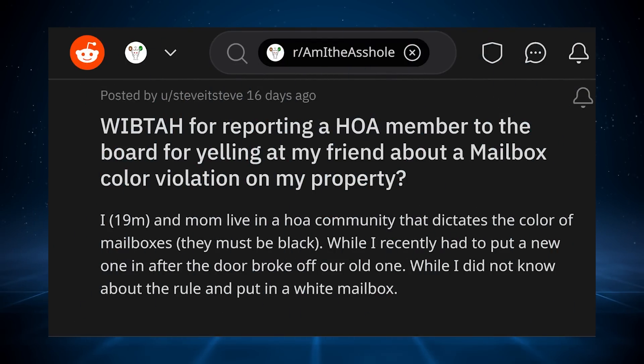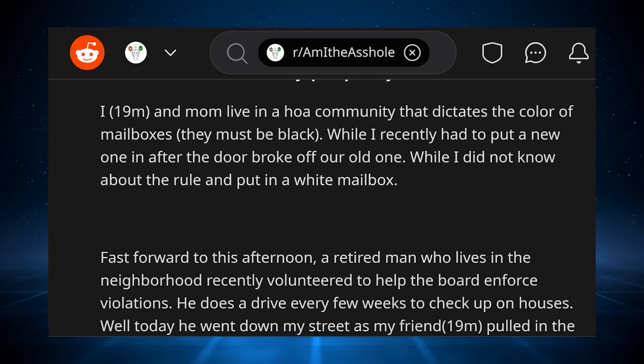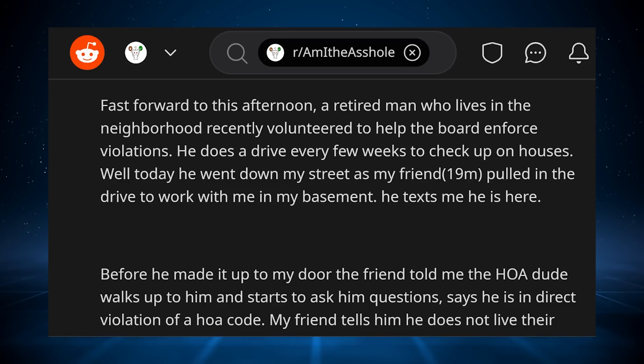This story comes to us from Steve: 'Will I be the butthole for reporting an HOA member to the board for yelling at my friend about a mailbox color violation on my property?' I, a 19-year-old male, and my mom live in an HOA community that dictates the color of mailboxes — they must be black. I recently had to put a new one in after the door broke off our old one. I did not know about the rule and put in a white mailbox. Fast forward to this afternoon — a retired man who lives in the neighborhood recently volunteered to help the board enforce violations. He does a drive every few weeks to check up on houses. Today he went down my street as my friend, also 19 male, pulled in the drive to work with me in my basement.